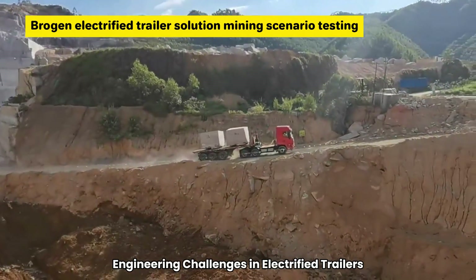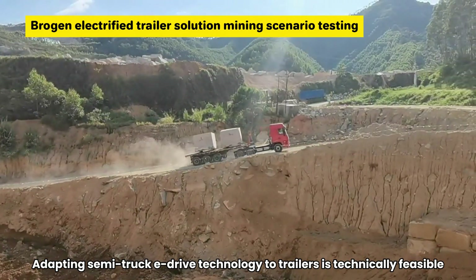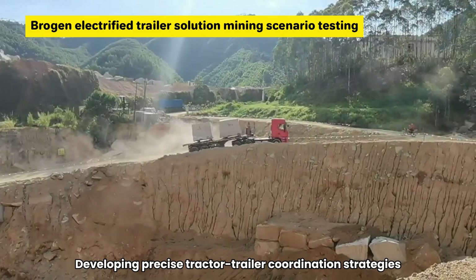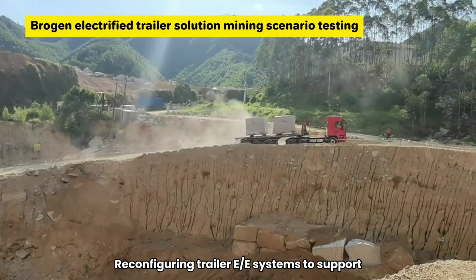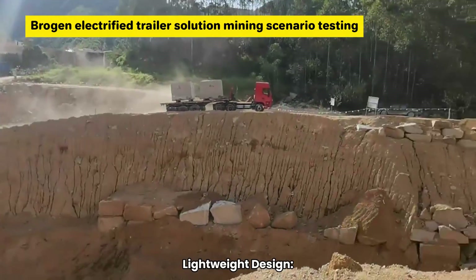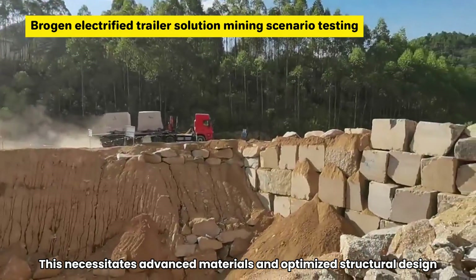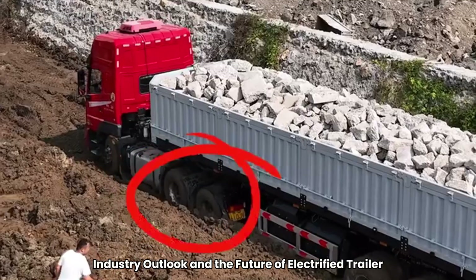Engineering challenges in electrified trailers: adapting semi-truck e-drive technology to trailers is technically feasible. The primary challenges lie in integrated control — developing precise tractor-trailer coordination strategies — and electronic architecture, which involves reconfiguring trailer e-systems to support additional electric drive and control functions. Lightweight design is also critical: since gross vehicle weight limits are fixed, adding e-axles and batteries reduces payload, necessitating advanced materials and optimized structural design to preserve carrying capacity.